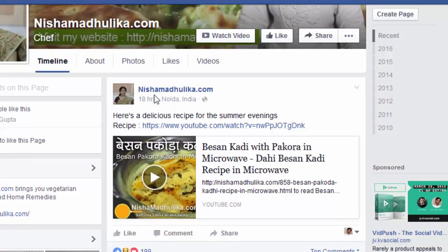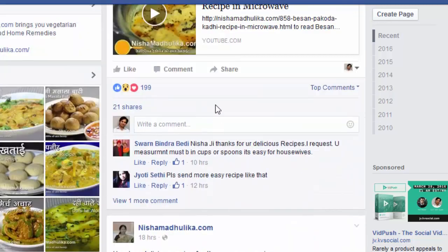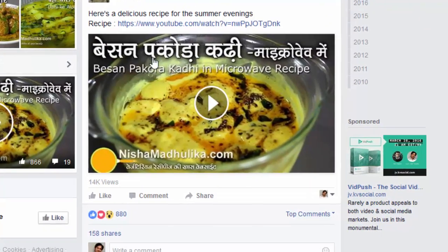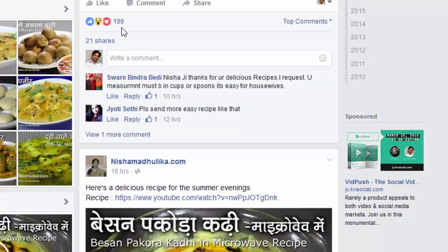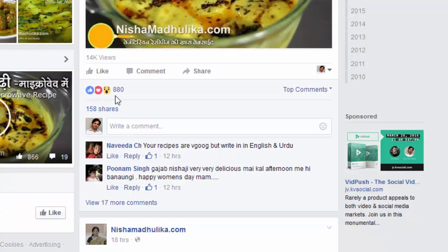After about 18 hours of posting — I posted two posts at the same time. One I shared on Facebook and the other one I uploaded to Facebook — it's the same video both times. The one that I shared on Facebook got 119 reactions, 21 shares, and 3 comments. And the one that I uploaded to Facebook got 880 reactions, 158 shares, and over 19 comments.